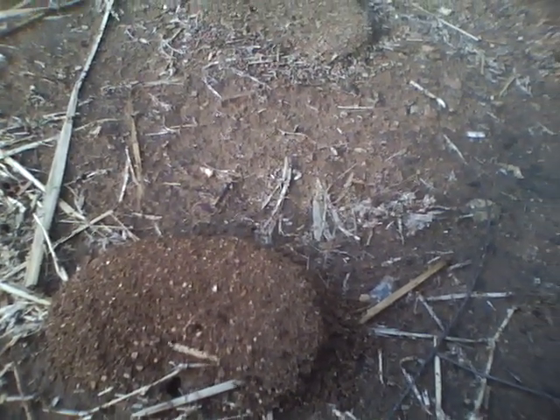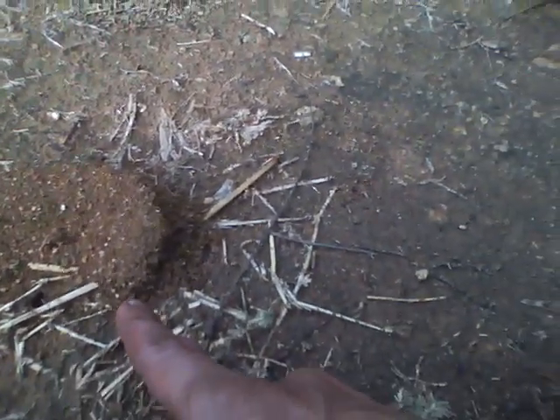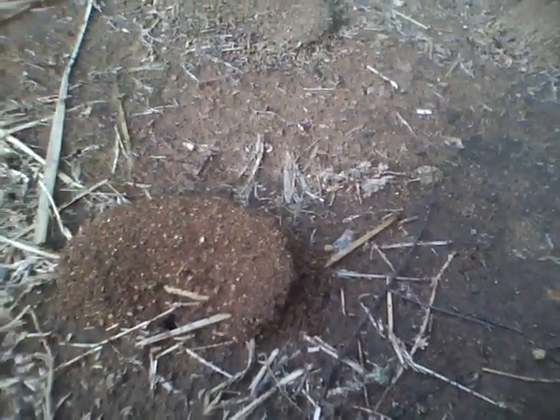If you encourage them, it will show your cleverness — see how many of them are working. This is just one tiny little nest. There are hundreds of little nests like this all over the place.